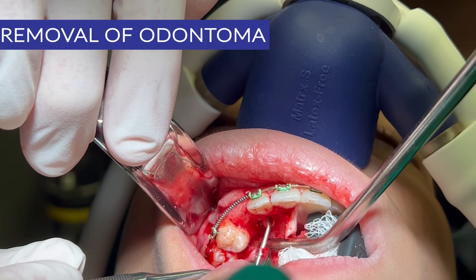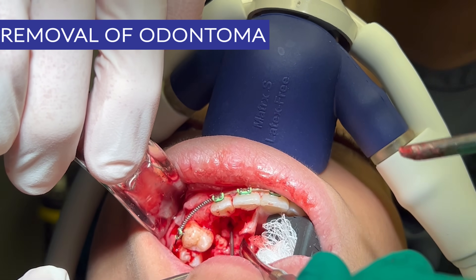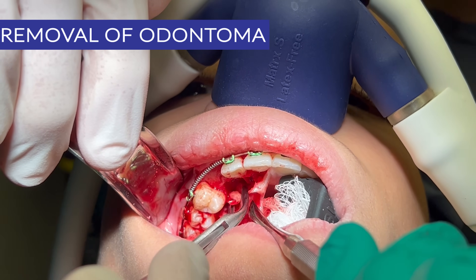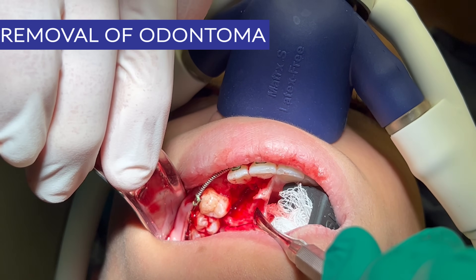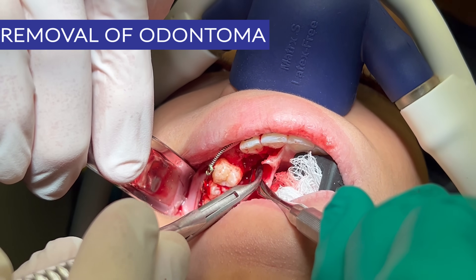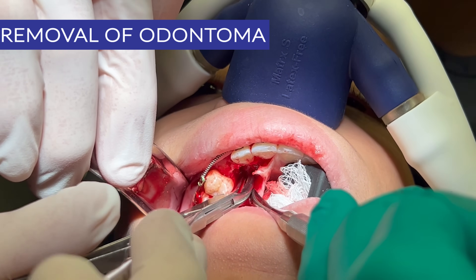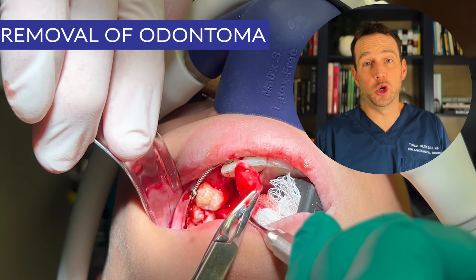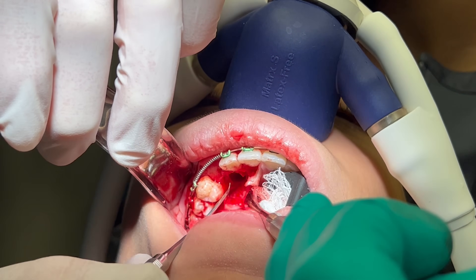I then remove the tumor using a curette and a rongeur. Here is the bulk of the odontoma. Next I curet and rinse everything and confirm there is no additional tumor present.